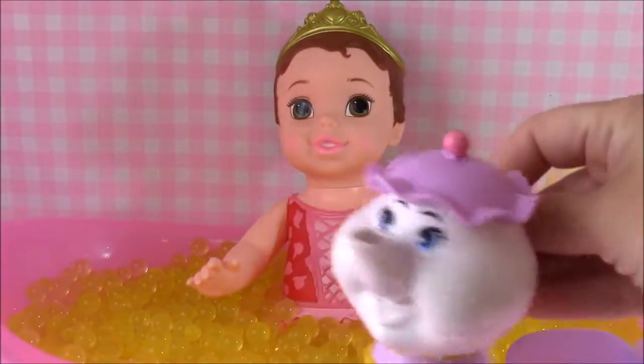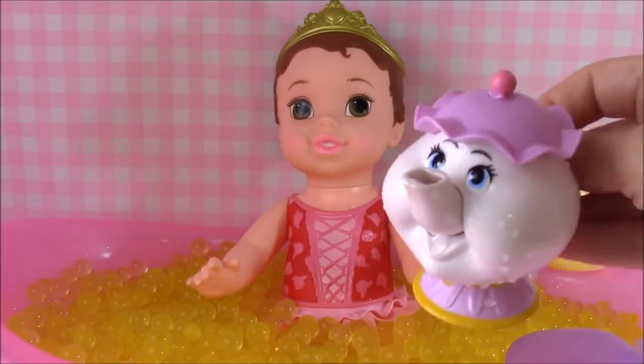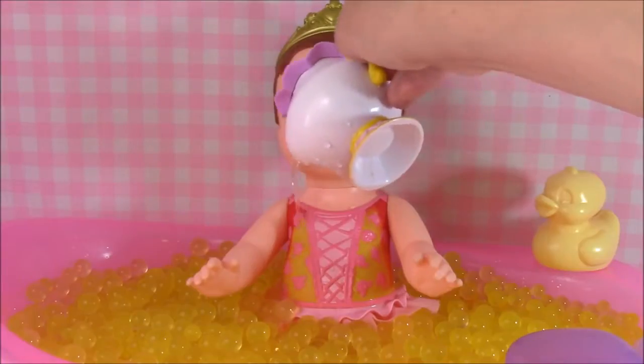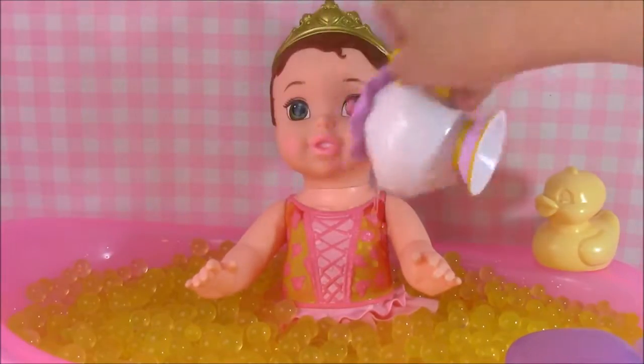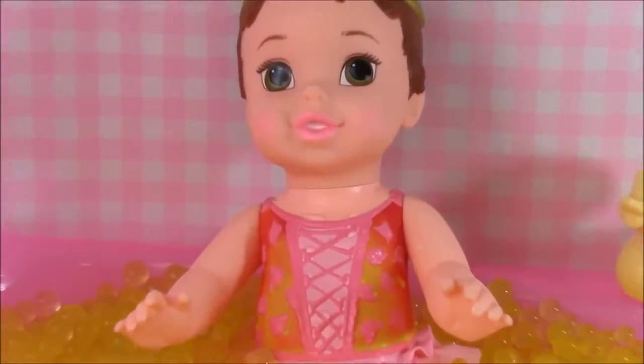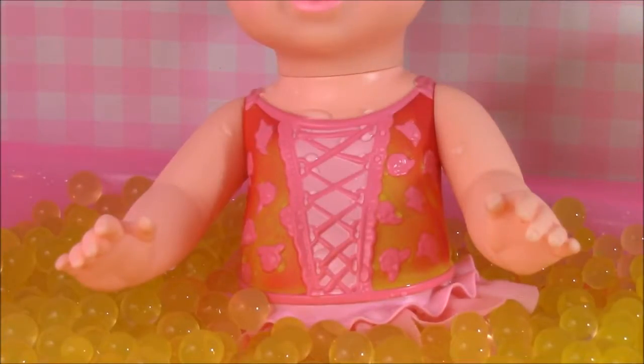Let's get Mrs. Potts here - her cute little tea kettle. She's got warm water in her. So when we pour... look how cool - her bathing suit turns light yellow. Do you see that? How it changed from pink to yellow. Let's get some more.